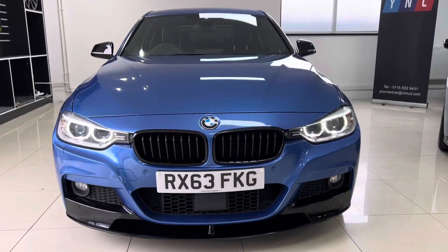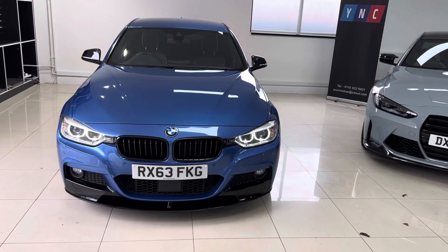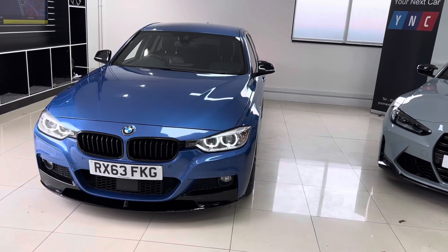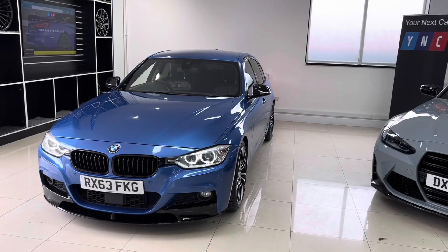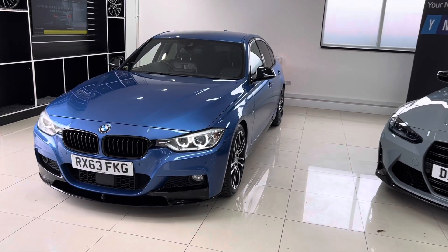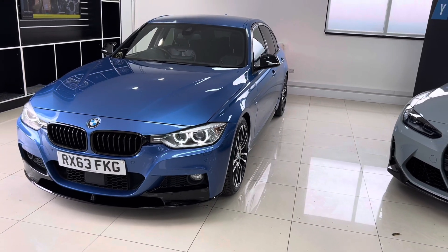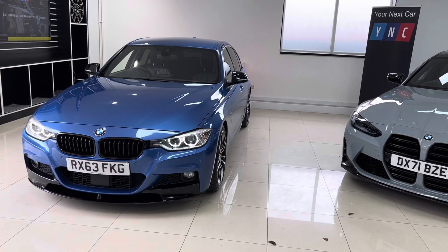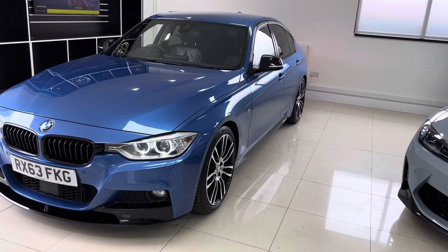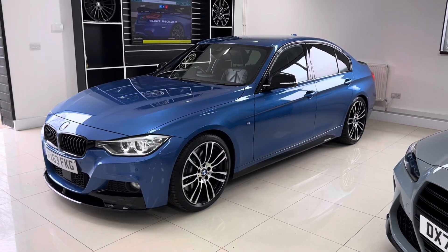Hello, welcome everyone to the walk-around video here at Your Next Car — the 2013 63-reg 325d M Sport. The vehicle is presented in SDR Blue and features the YNT body enhancement kit alongside some huge BMW options. This is a very well-specced vehicle, and it has that very sought-after and quite rare 325d — a two-litre twin-turbocharged diesel engine, still a four-cylinder but with two turbochargers, producing a huge amount of power and torque.